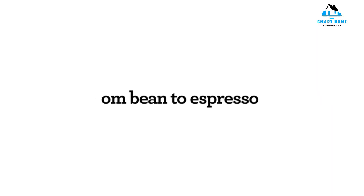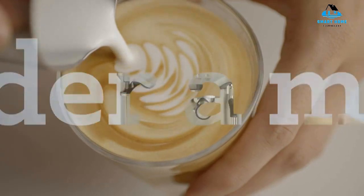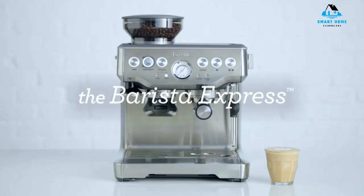Reasons to avoid: requires practice, small drip tray, top loading.